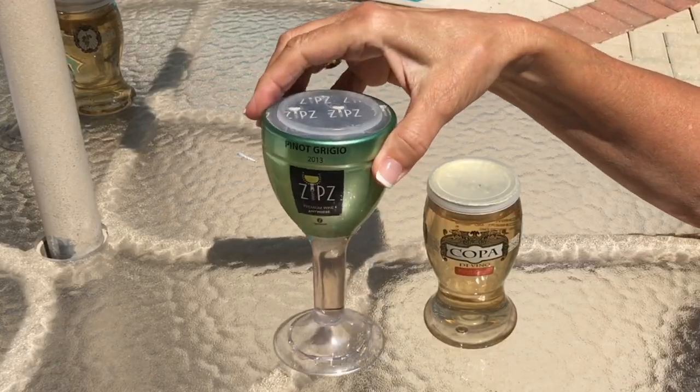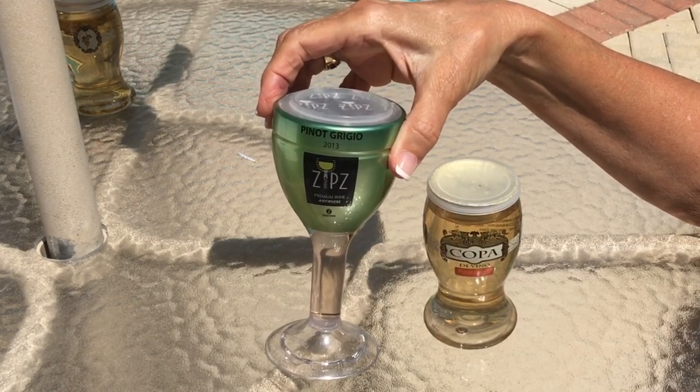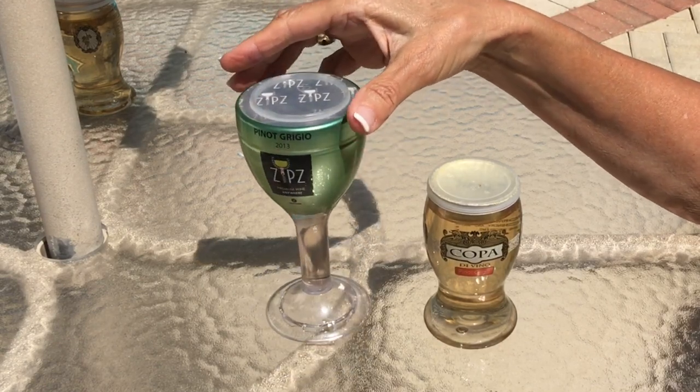Zips wine, as seen on Shark Tank — Mr. Wonderful Kevin O'Leary invested $2.5 million for 10% of this company. It was the largest investment made on Shark Tank.